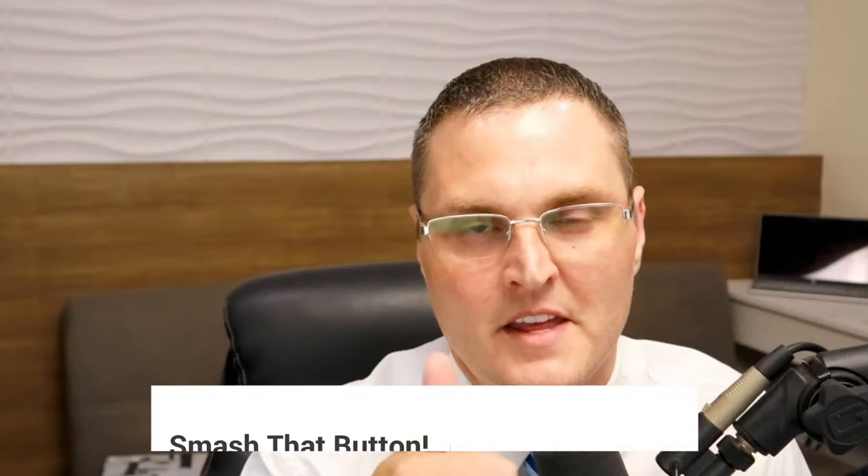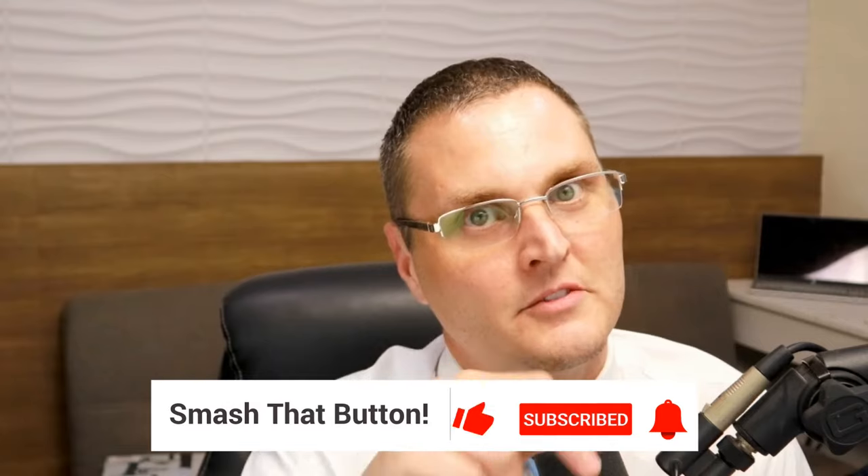To the Get Business Credit GBC family, I want to take a moment to let each and every one of you know that I appreciate all the love and support you've shown over the past couple of years, and I'm glad to be back. Smash the thumbs up, drop a comment if you have questions — it helps others trying to build business credit too. Without further ado, let's get into the video.